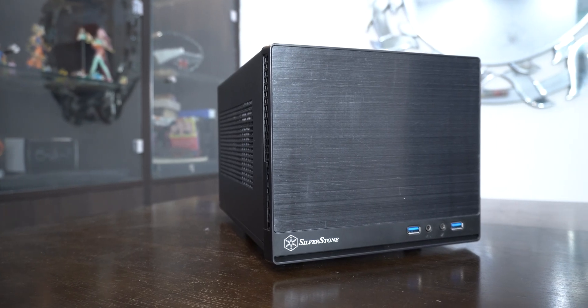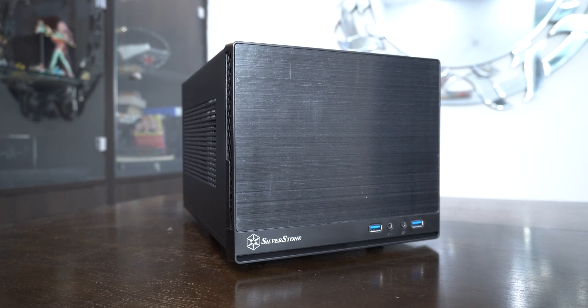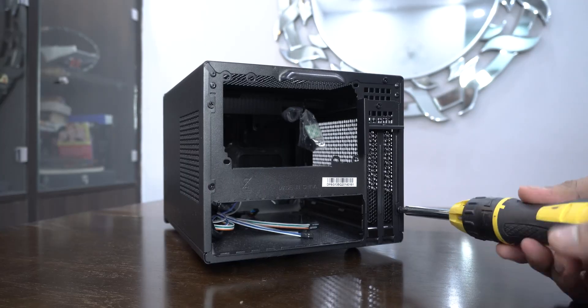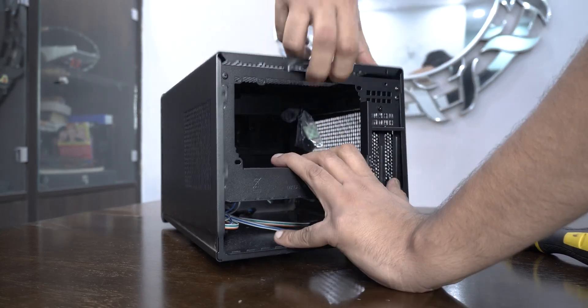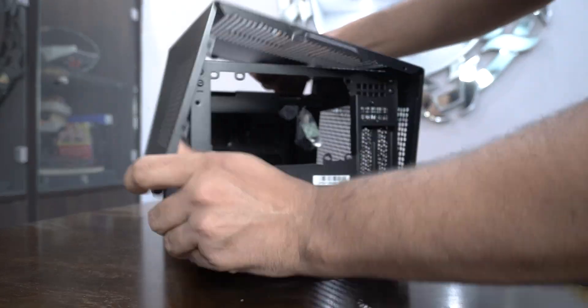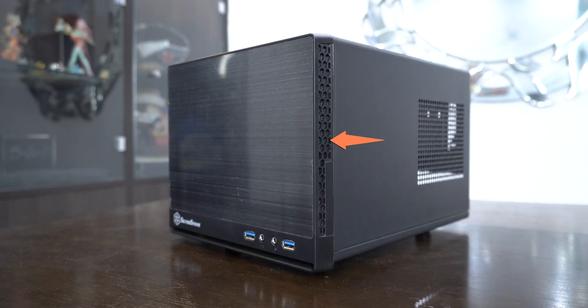The mini-ITX case here is the classic Silverstone SG-13, but the non-mesh variant. I would have preferred the mesh one for its better ventilation, but I think it wasn't available when my friend was purchasing. What has been bought has been bought, so let's start with the build. The SG-13 felt of average quality from the start — the lid can be bent with just average force, and the plastic on the front didn't feel very sturdy either.